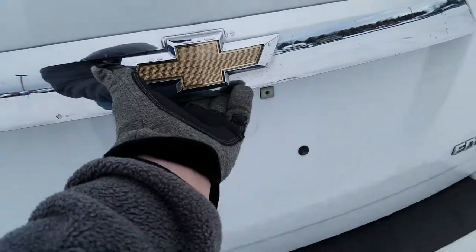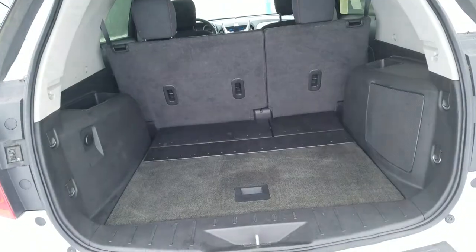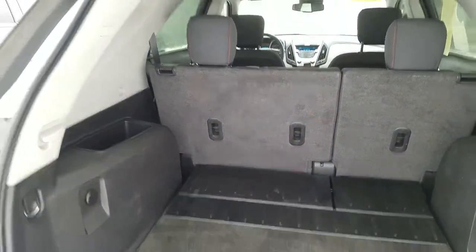Moving to the rear hatch of the vehicle, it is in good condition and has been well maintained.